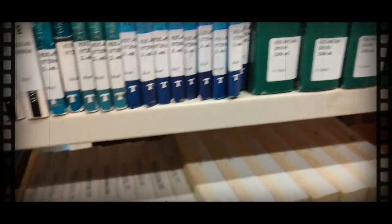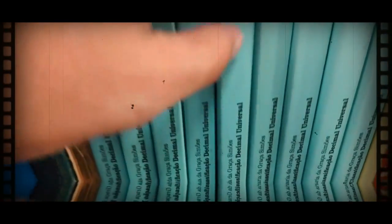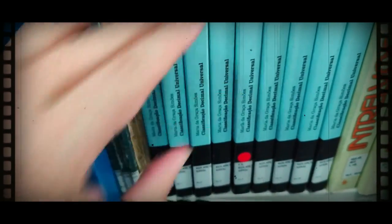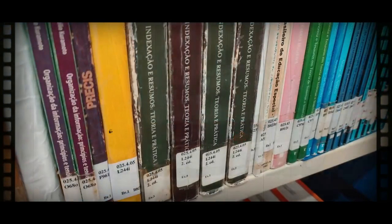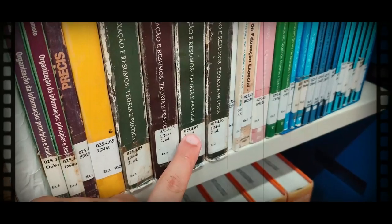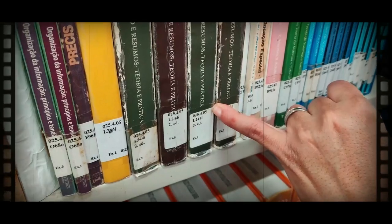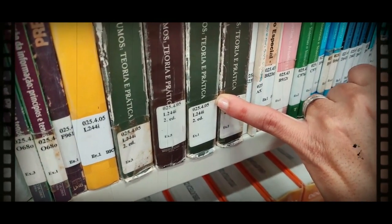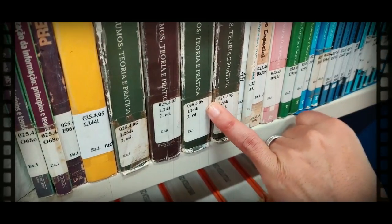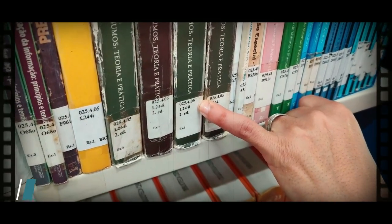Os livros com a bolinha em vermelho, na UFES, significam que não podem sair, pois tem que ficar um exemplar sempre à disposição na biblioteca. A bibliotecária nos orienta como é organizada a classificação dos livros em número de chamada, iniciando pela letra do autor e contendo ao final a letra inicial do livro. Esse código fica disponível no sistema Pérgamo da UFES.